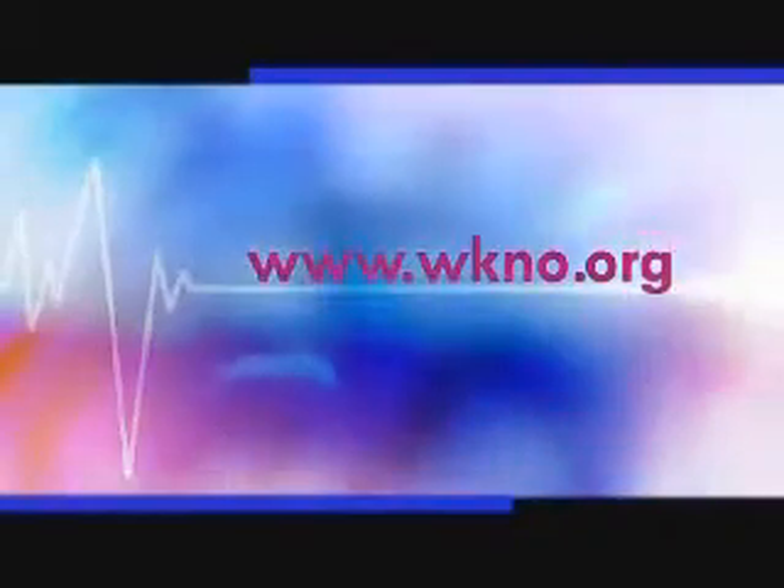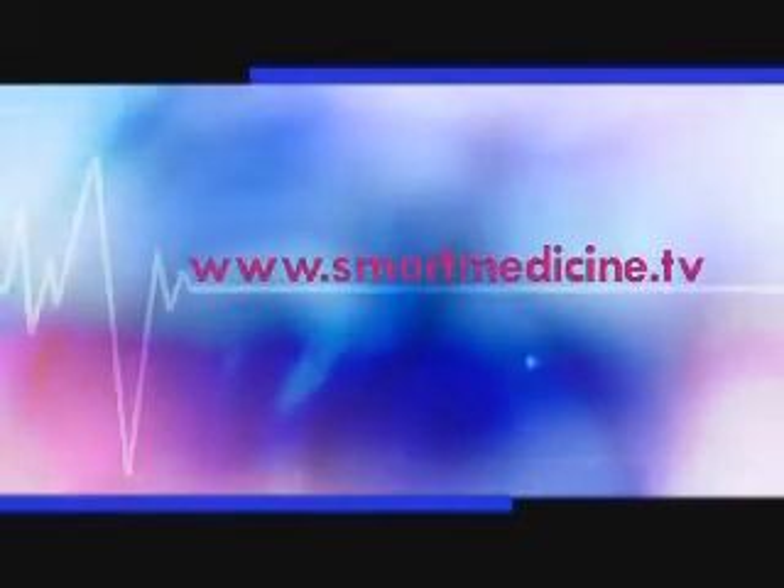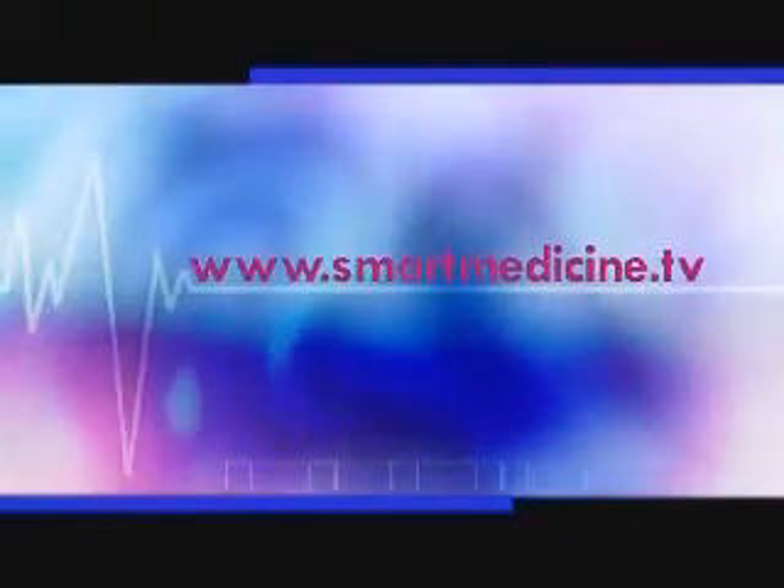How is this information affecting decisions about health benefits for employees? It's probably as much driven by plan providers making decisions about who's providing the best quality and the best outcomes for their healthcare dollar, and then driving that back down through business leaders. To learn more about hospital grading, head to WKNO.org and click on the Smart Medicine icon, or check out SmartMedicine.TV.